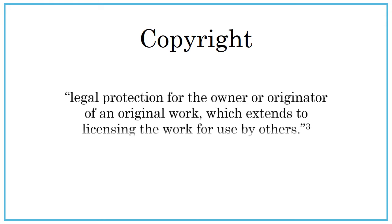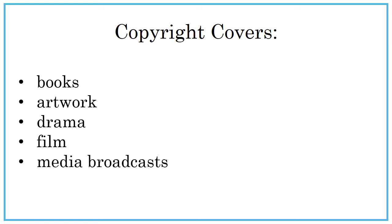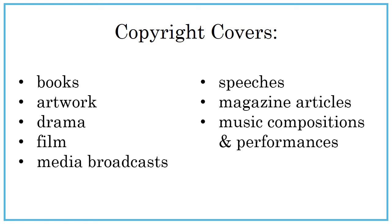Copyright is legal protection for the owner or originator of an original work, which extends to the licensing of the work for use by others. Copyright covers many forms of intellectual property, including books, artwork, drama, film, media broadcasts, speeches, magazine articles, music compositions and performance, as well as computer programs.